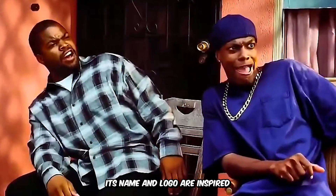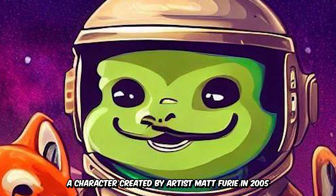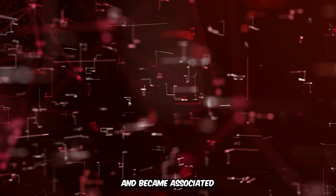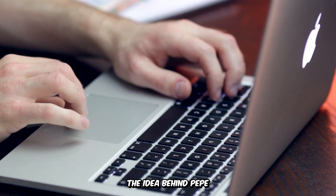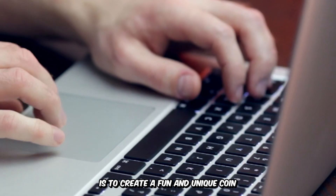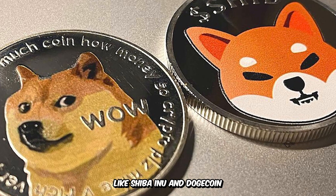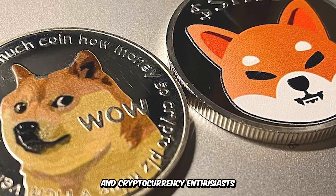Its name and logo are inspired by the internet meme Pepe the Frog, a character created by artist Matt Fury in 2005, which went viral on social media and became associated with various cultural and political movements. The idea behind Pepe is to create a fun and unique coin that takes advantage of the meme coin phenomenon, like Shiba Inu and Dogecoin, which have been hugely successful among investors and cryptocurrency enthusiasts.